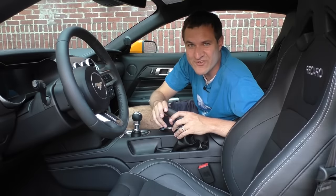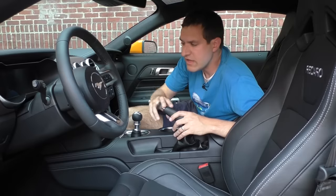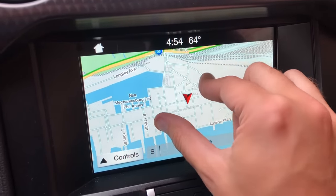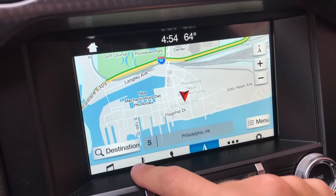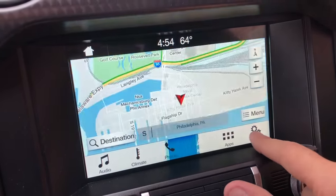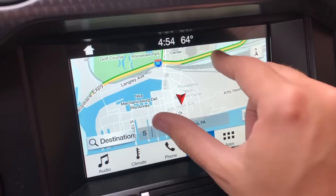Finally, moving on to the infotainment system — Ford SYNC. SYNC has dramatically improved since it first came out and frankly, now it's fantastic. It's really responsive to everything — pinch to zoom on the map is responsive, everything you just tap is very responsive. Frankly, it feels like using a really good cell phone. I know SYNC had some problems initially, but it's a lot better now and I would love to have this system in my car.